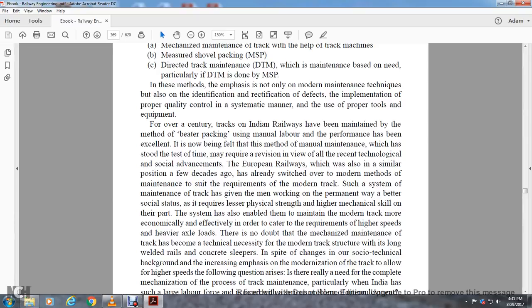The method of manual maintenance using manual beater packing has been excellent and has stood the test of time, but may require revision in view of recent technological and social advances. European railways, which had a similar position decades ago, have already switched to modern methods of maintenance to suit the requirements of the modern track. Such systems of track maintenance have given men working on permanent way a better social status, requiring less physical strength but higher mechanical skill. The system has enabled maintaining modern track more economically and effectively to cater to requirements of higher speed and heavier axle loads.